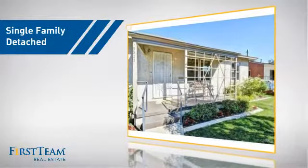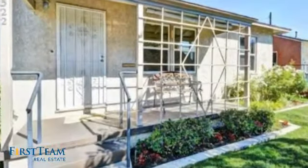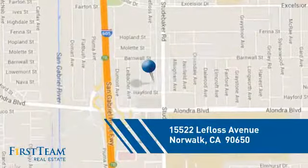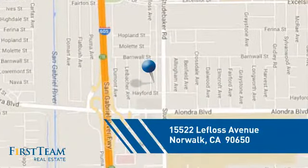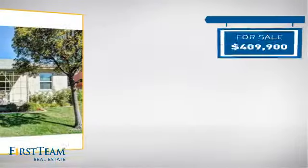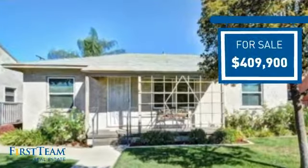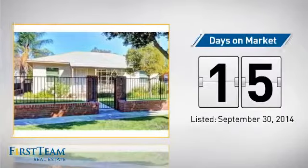This detached home is a great choice for families who want the privacy of their very own lot, and it's located in this area. Currently listed at just over $400,000, it's been on the market since September.